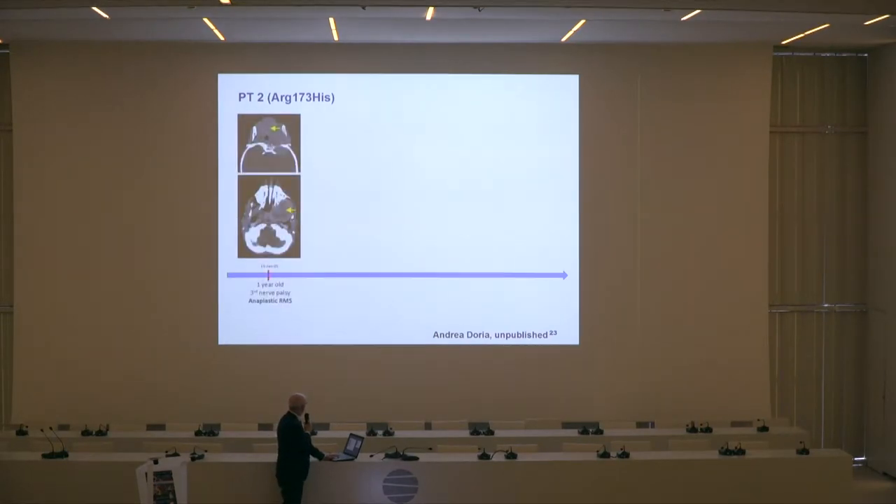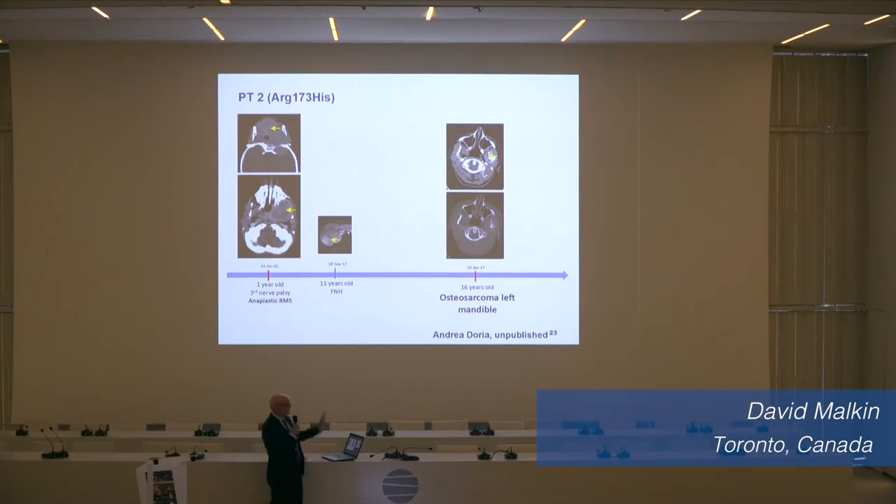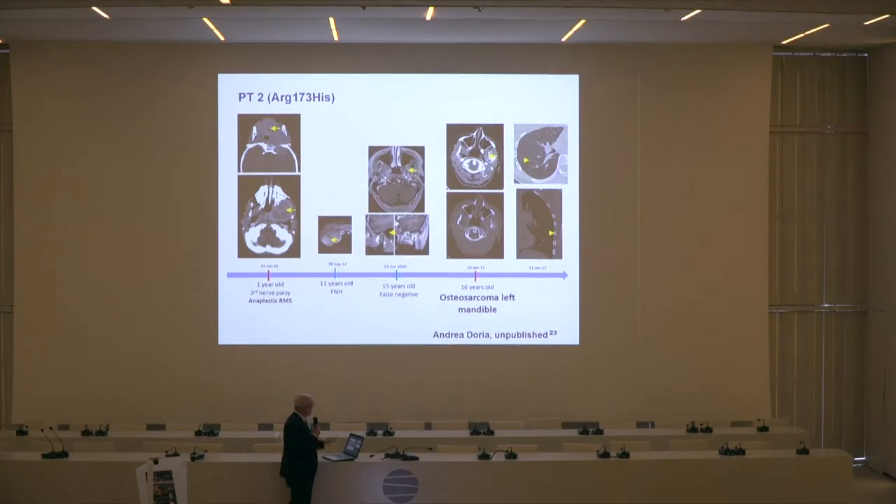A young girl presented with an anaplastic rhabdomyosarcoma in 2001 in the maxilla, where the yellow arrow is. Then almost 16 years later she presented again with an osteosarcoma in the radiation field, just on the edge of it. That was treated with surgery and chemotherapy because we weren't confident the surgeon could get the entire thing out, and she's now two years after treatment and doing really very well. Looking at the middle scan, about 200 days before one of the earlier screening scans, there actually was a lesion there that just wasn't seen — a false negative in retrospect.